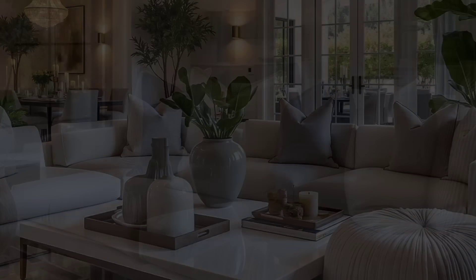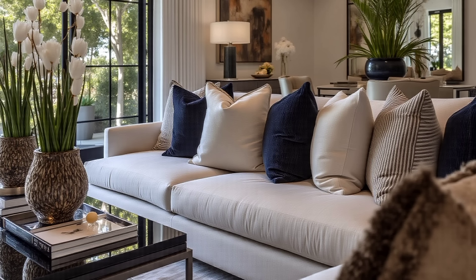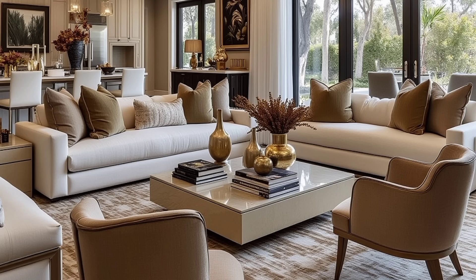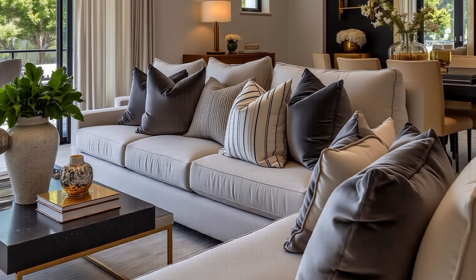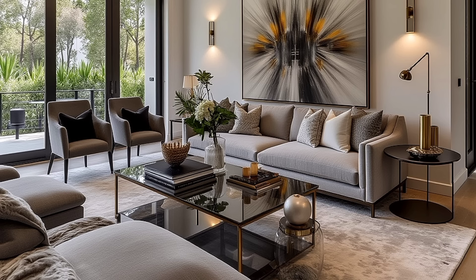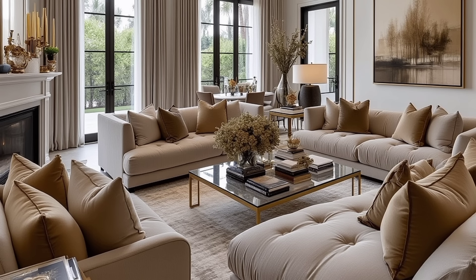1. Bring the outdoors inside. Spring and summer are about being back outdoors, so what if you could blur the boundaries between your interiors and the outdoors a little bit? We're not suggesting you start tearing down walls and adding floor-to-ceiling windows and glass doors, but consider what you can do to give your living room some extra sunshine and splendid outdoor views to enjoy summer 2020 even more.